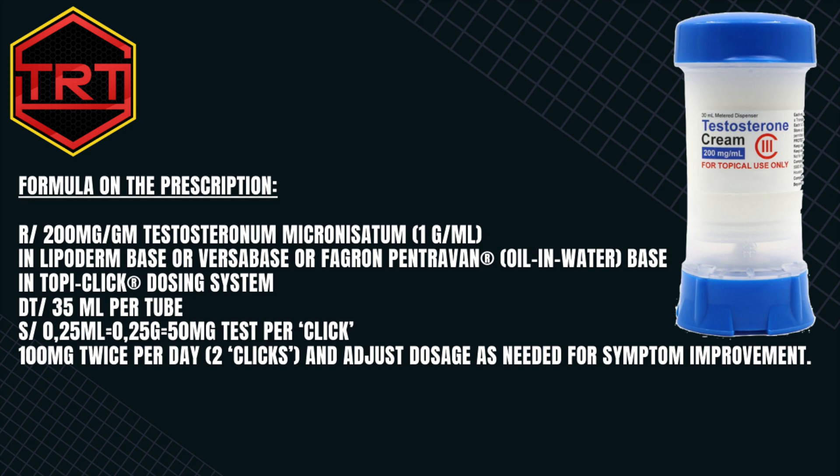You can also order a lot of other things like pregnenolone, DHEA, Tadalafil, high dose vitamin D, melatonin, peptides and much more.